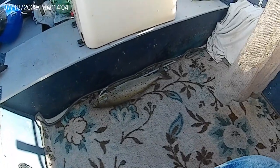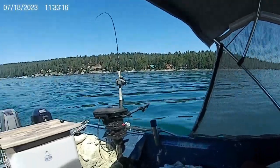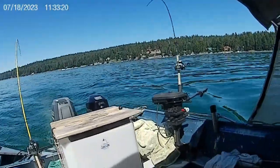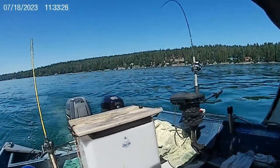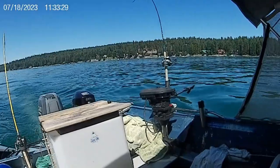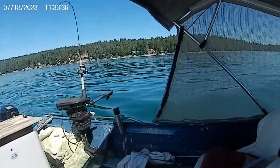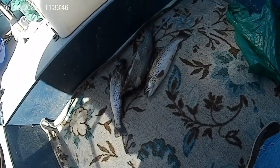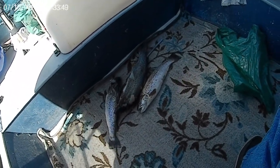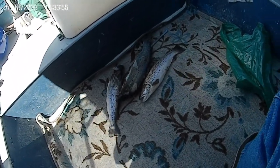July 18th, 2023 here on Lake Almanort. We're going to wrap it up for the day. We covered most of our lake loop pulling speedy shiner lures — red and gold, orange and gold. We've got three browns here that we can clean up and eat the bounty from the lake.